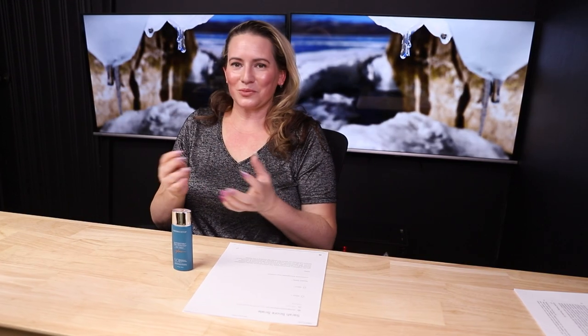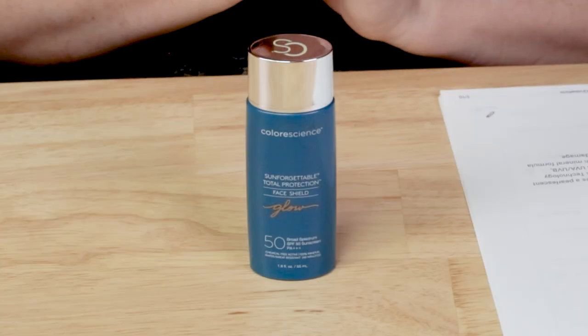Starting out with some of my sunscreens — I'm reviewing this one because it's going to expire soon and I'm almost finished with it. I'd like to review it before I finish it, especially because this one was kind of pricey.